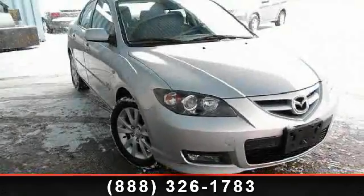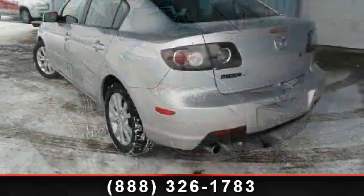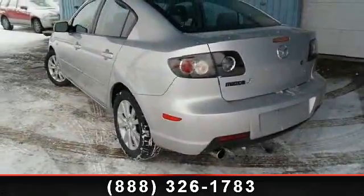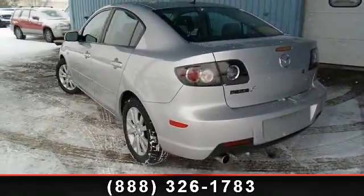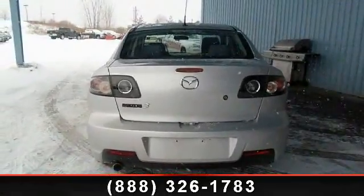Presenting the 2007 Mazda Mazda 3. If you are looking for a first-rate auto, this one could be yours today. This vehicle comes with a reliable four-cylinder engine, connected to a smooth-shifting automatic transmission.